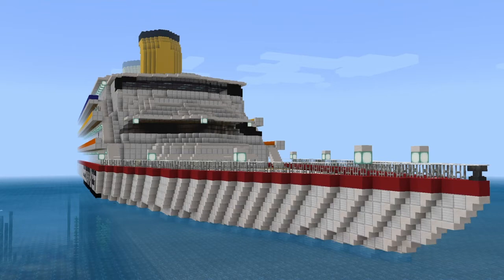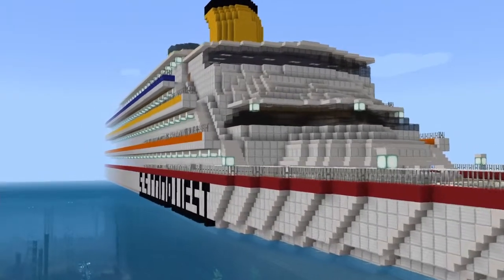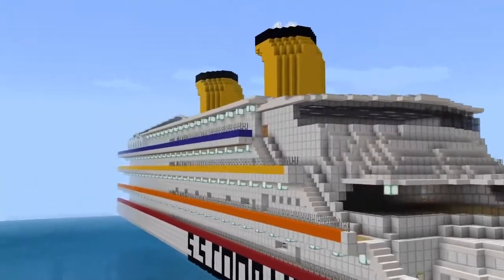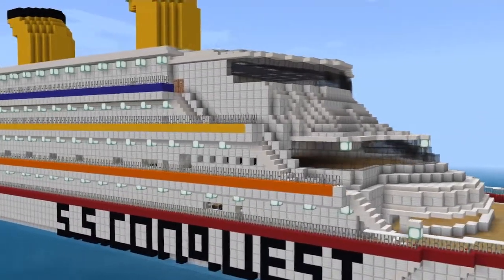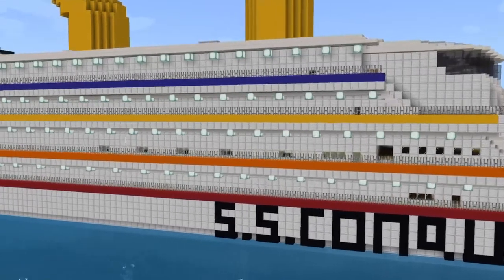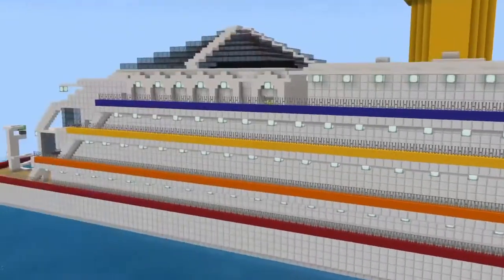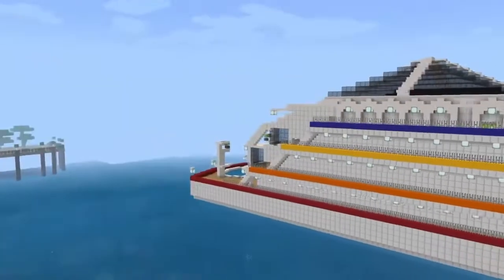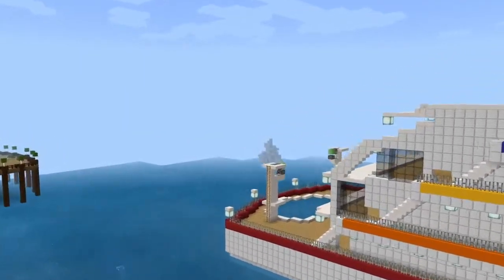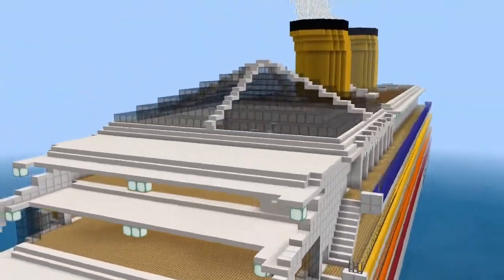I didn't use any tutorials, I didn't use anything else besides one image of how a cruise ship looks. It's called the SS Conquest, and I love it very, very much. And today I'm going to be trying to interiorise it for the first time in many years. It's a very old ship — it's been here since, like, 2017.